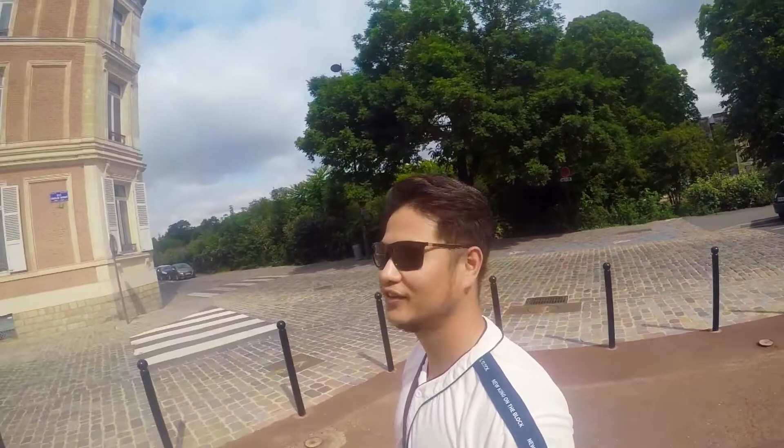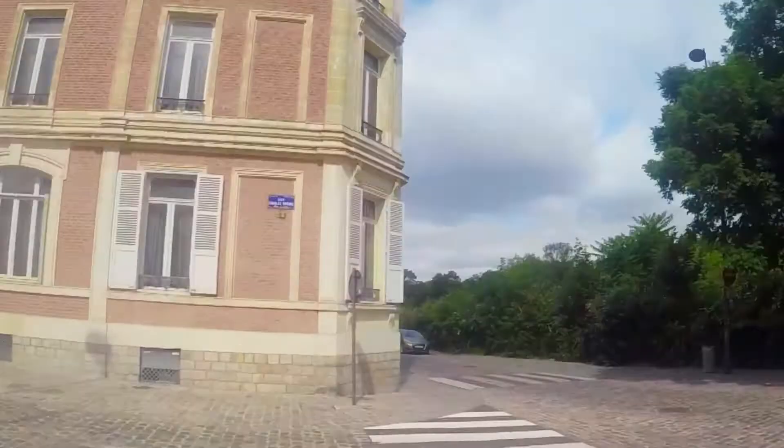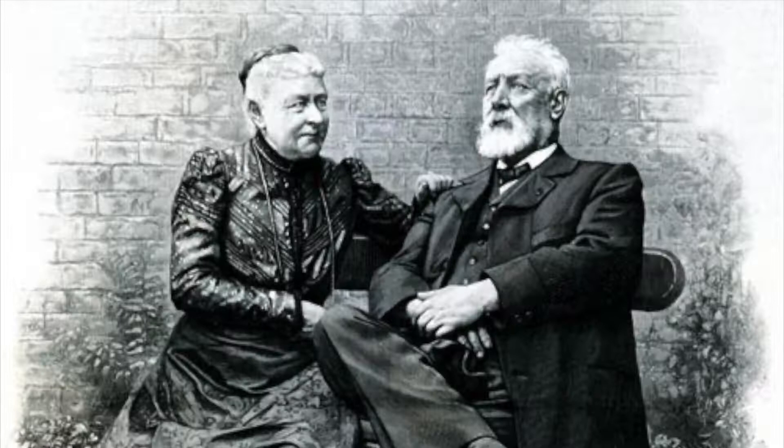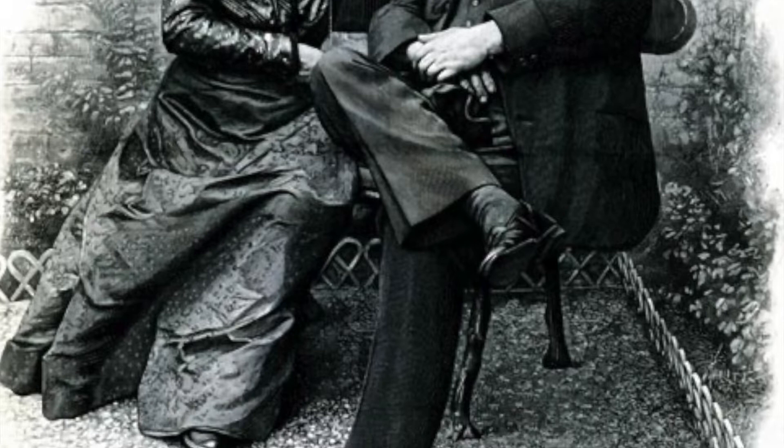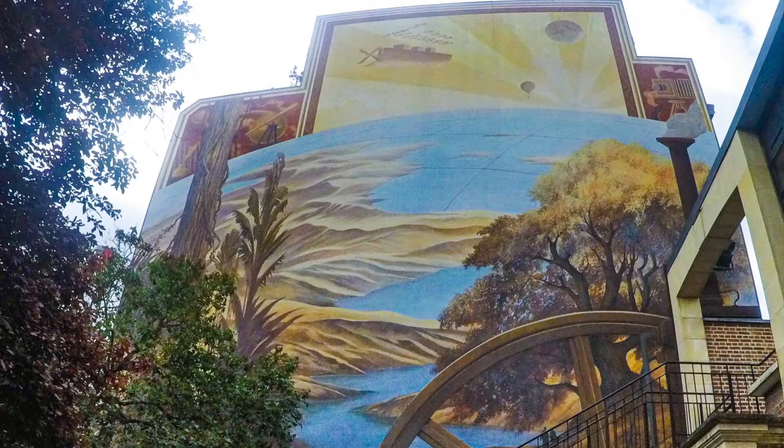We are heading to Jules Verne's house here in Amiens. Jules Verne and his wife Honorine moved into this house on the corner of rue Charles Dubois and boulevard Longville in 1882 and lived here until 1900.